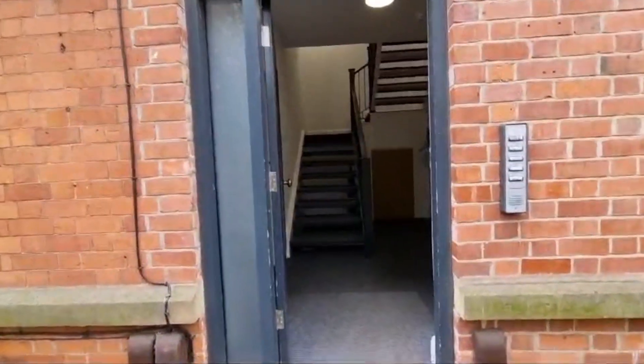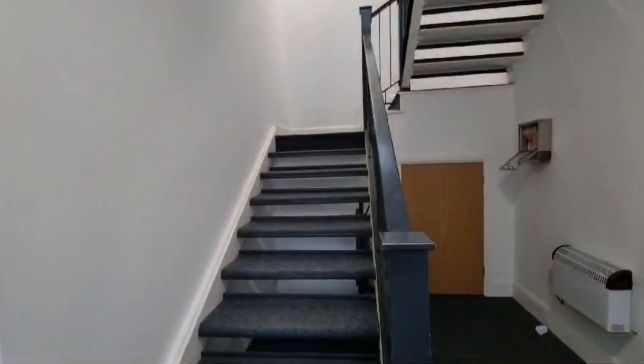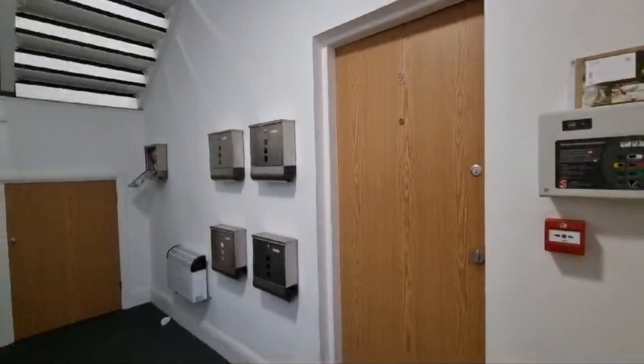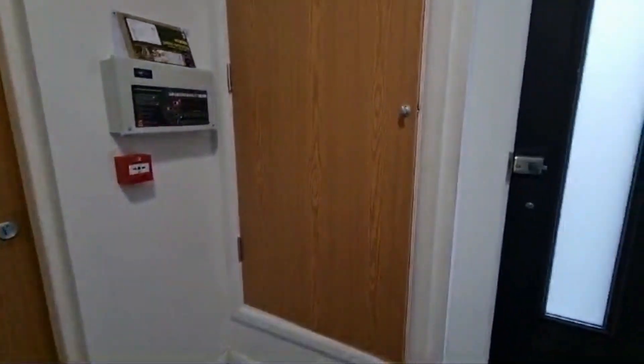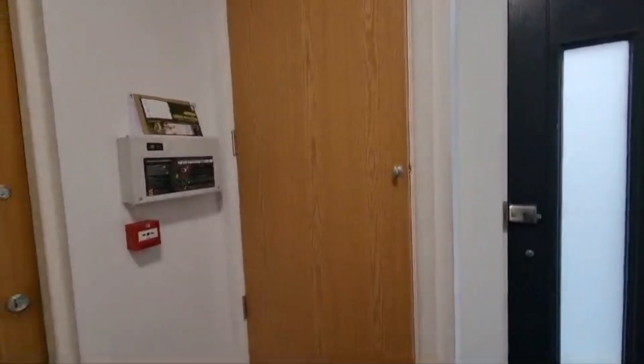I'm just going to take you through to the front door now. This is the front door into the building. As you come in, you've got the stairs to take you to the above flats, and for this flat you've got your meter cupboard through here — this is where all your electric is, and the gas is located outside.